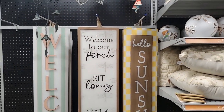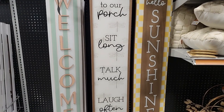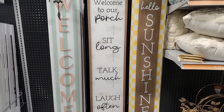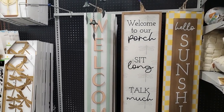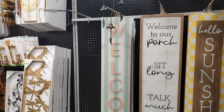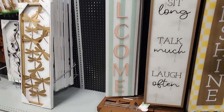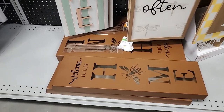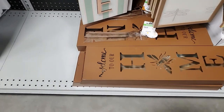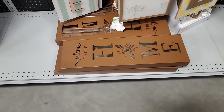And then you have these signs: 'Welcome to Our Porch,' 'Sit Long Talk Much Laugh Often' - I like that - 'Hello Sunshine.' My in-laws have like this gorgeous huge porch, it's so pretty. 'Welcome' - that's pretty, I like those colors. And this is 'Welcome to Our Home' - I think that one is also solar powered and it looks like it has a stand. $39.99 for that one.